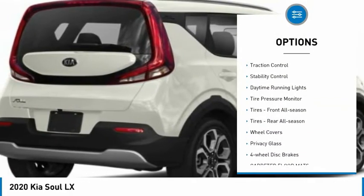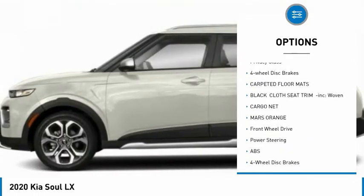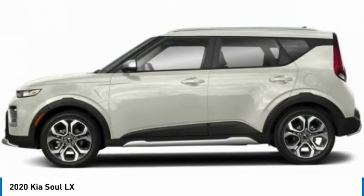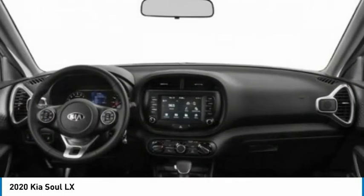Brake assist, traction control, stability control, daytime running lights, tire pressure monitor, front all-season tires, rear all-season tires, wheel covers, privacy glass, four-wheel disc brakes.